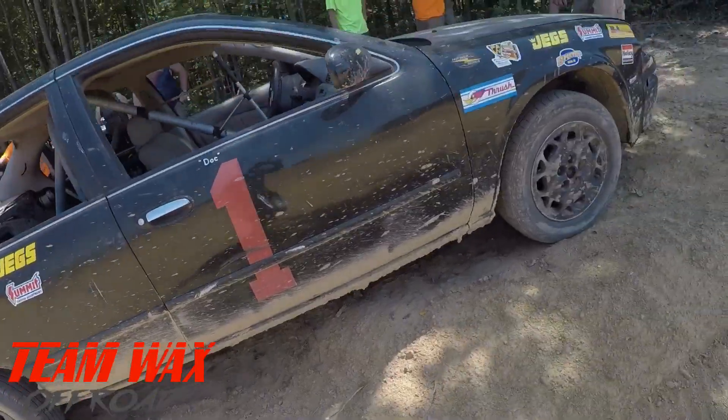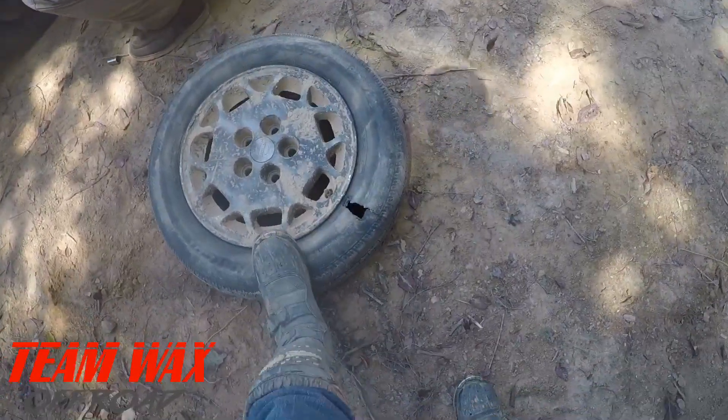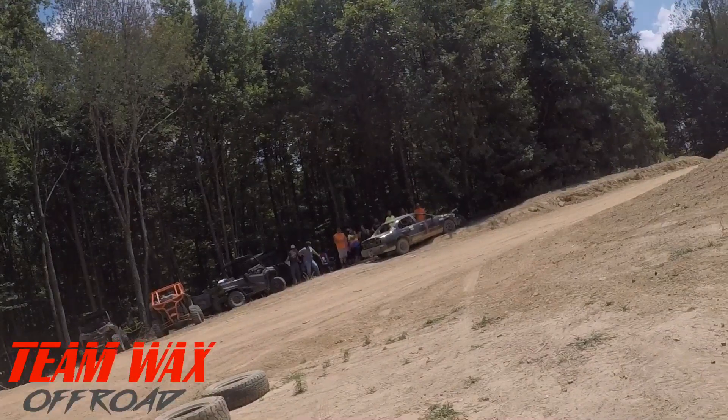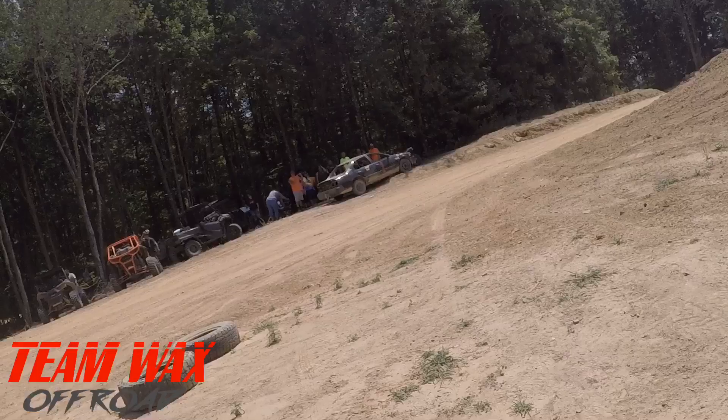Doc's leaking a little transmission fluid but we're getting it fixed up. During that race he got a little hole in his tire, but don't worry — we got his replacement going right here. Looks like Doc's getting ready to do something crazy to finish his car off. I don't know yet but we're getting ready to find out.